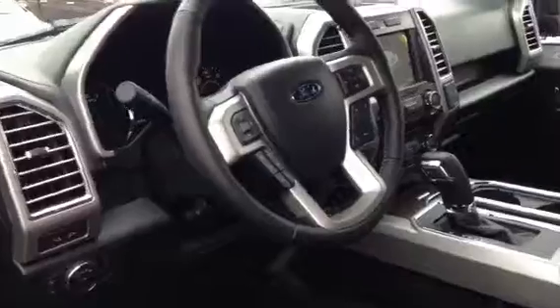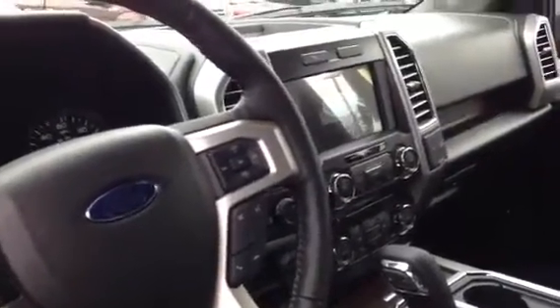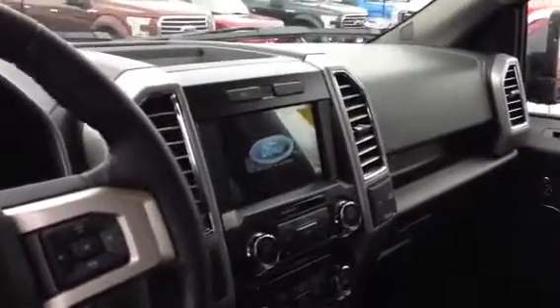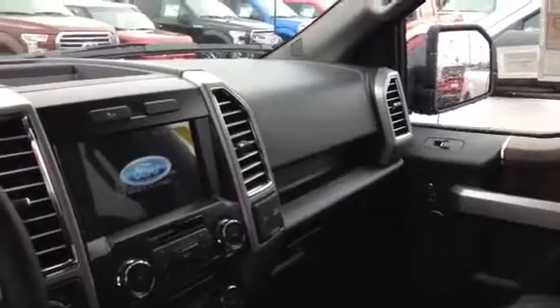Take a little look inside here. It does come with a 501A package which includes blind spot, remote start, reverse sensing system, and the LED side mirror spotlights. It also comes with a 110 volt outlet. This has a twin panel moonroof up here, and voice activated nav.